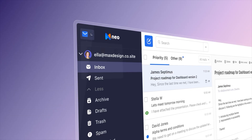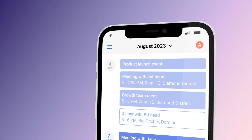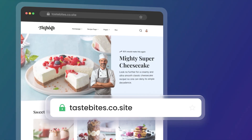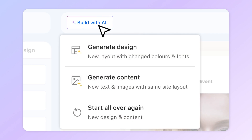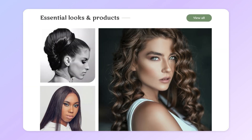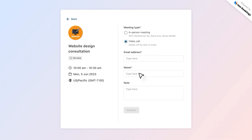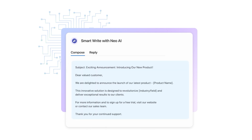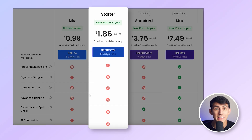Now let's talk about Neo. Neo was built for small businesses and entrepreneurs, providing a cost-effective email solution with essential growth tools. It includes a business email, a free domain, and a one-page AI website builder that lets you create your website in seconds without any coding or design skills. Neo also offers advanced tools such as an appointment scheduler, email tracking, AI email responder, and more.